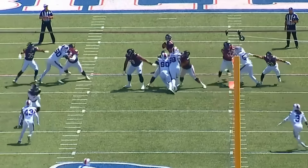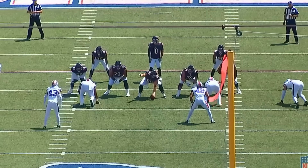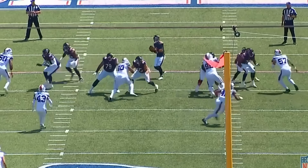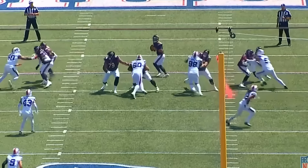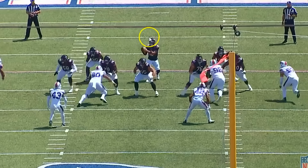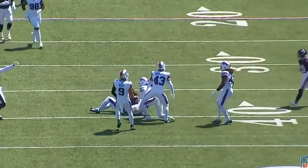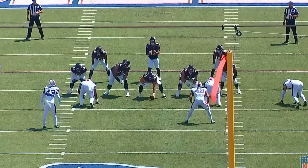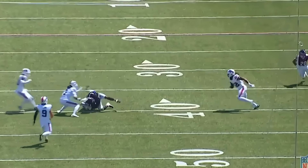Braxton Jones is going up against the starting defensive end of the Buffalo Bills, AJ Epenesa, and he shuts it down — gets the hands to the inside and anchors down. He does get a chip from the running back, and both tackles end up getting help from the backfield. On the inside, Tevin Jenkins, Matt Prior, and Coleman Shelton all do a pretty good job handling the defensive line games coming at them — basically shutting them down.